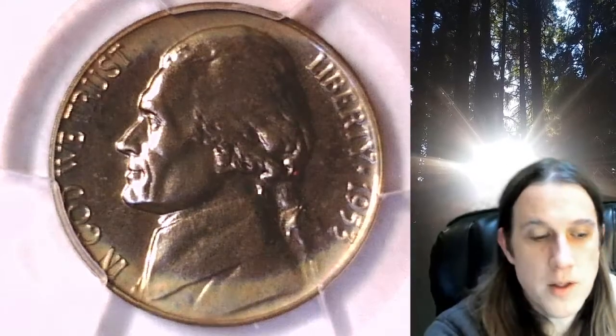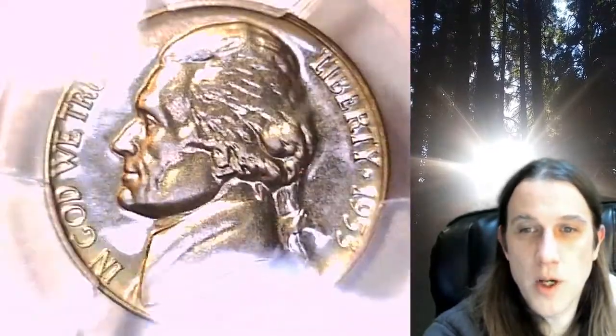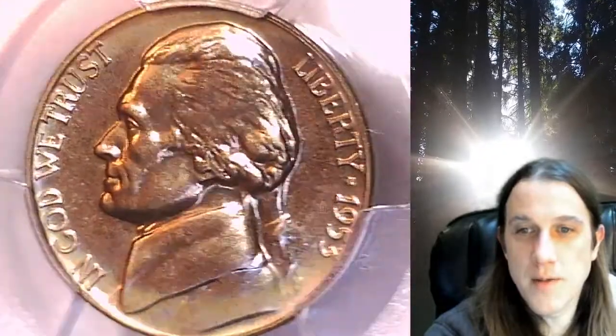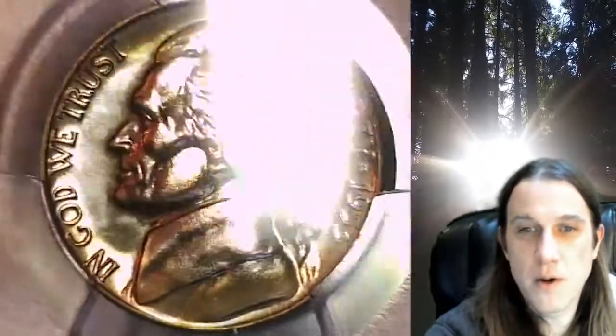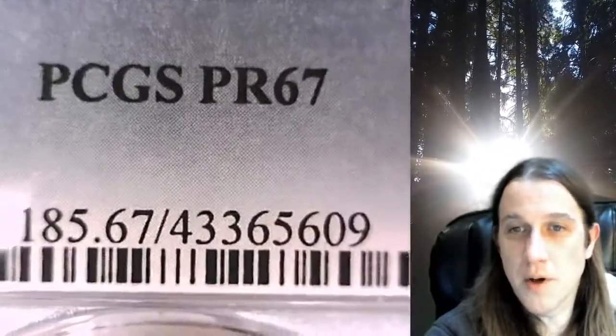Welcome to Time Traveler's Coin Exchange. The next coin we're going to take a look at is a 1953 proof Jefferson nickel. This is a proof nickel from the Philadelphia Mint. It has been graded by PCGS and they graded it proof 67.